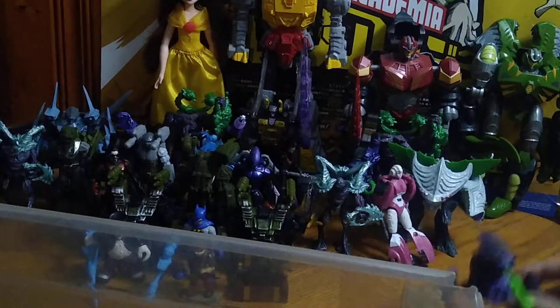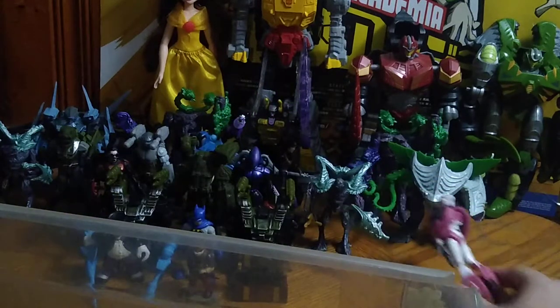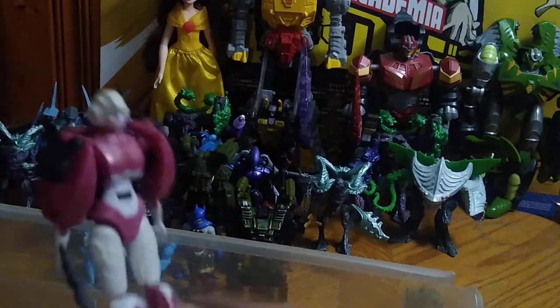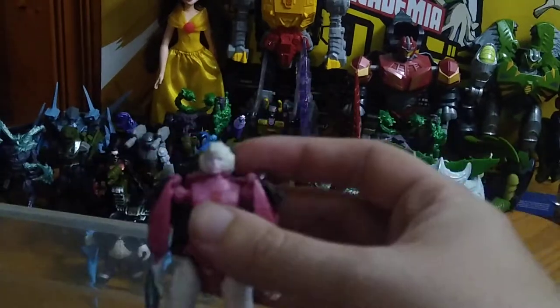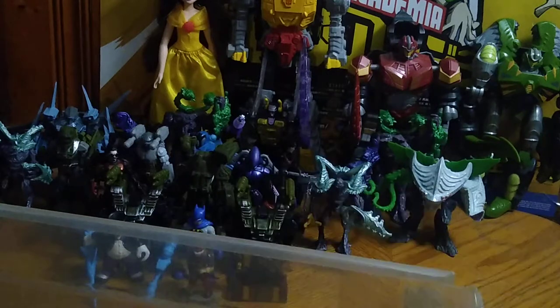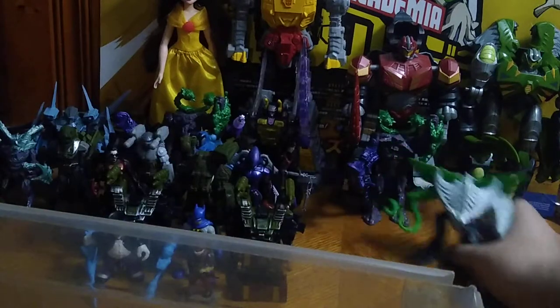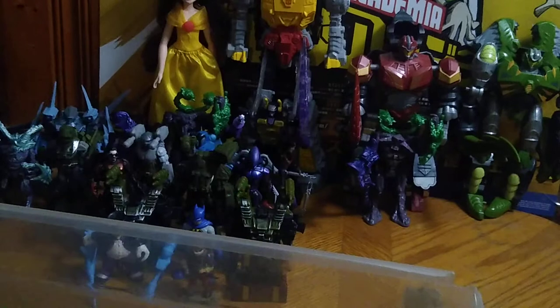We got the Karn Synthoid, the Karn drone with the launcher. We got Transformers Authentic Bravo RC — we'll be doing a review of her starting the week after next for sure. We got some more Karn, another Karn evolution kit, and the Synthoid evolution kit.